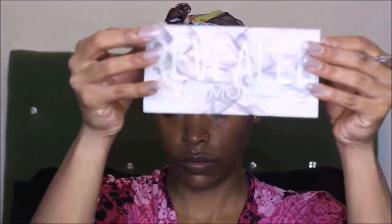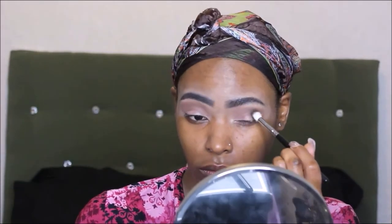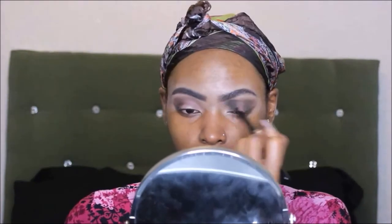Now I'm going into my Revealed Smoky palette by Coastal Scents — they have a really nice dark chocolate brown that I like to use on my outer V. As you can see it's hitting the pan, but I use that a lot for my outer V. Something about a dark outer V is so sexy to me. I'm going to take a clean fluffy blending brush to blend those two colors so there are no harsh lines.